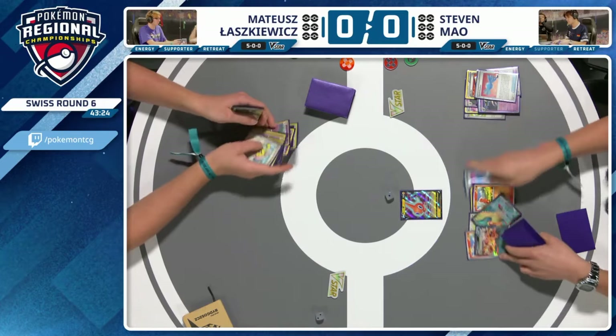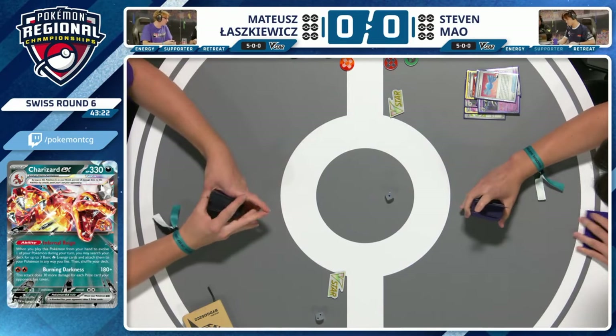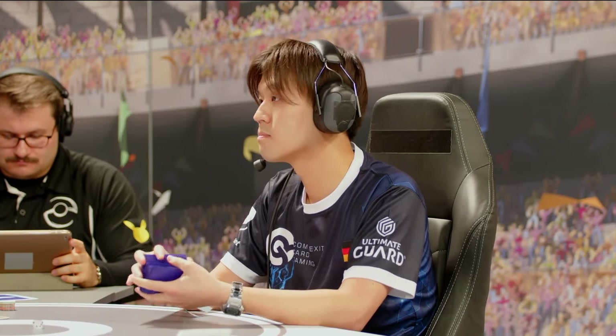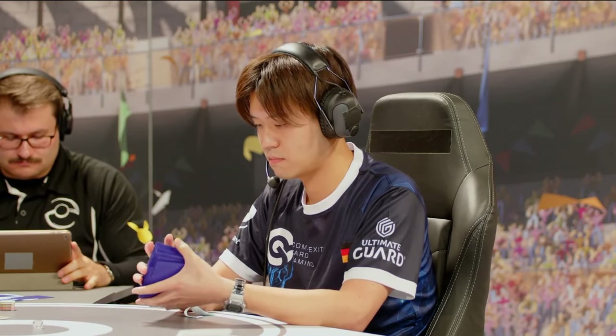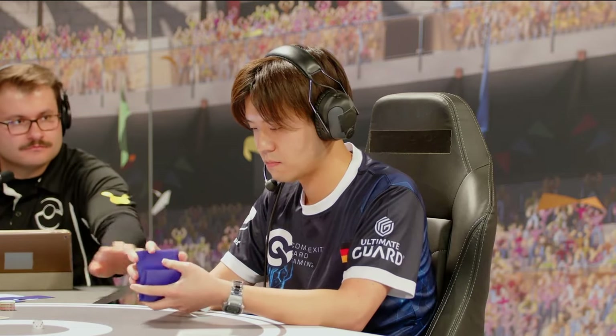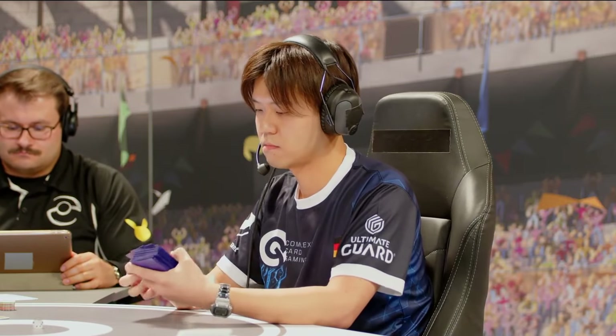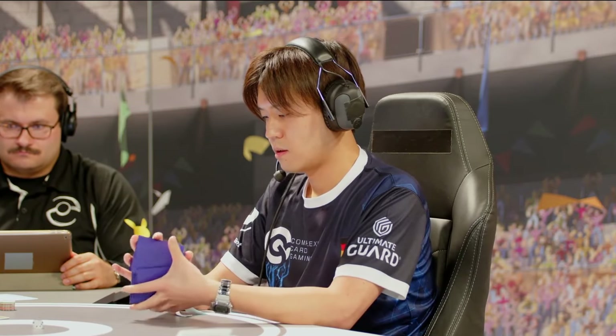And that's a concession there from Mateusk — basically saying, if you get yourself that Charizard EX rolling, there's not a whole lot I can do about it. Steven takes a very quick but very commanding game one victory in our round six feature match. Bayonet cannot stand up against Charizard — two-prized Pokémon, weak to Darkness. When Charizard comes out, Bayonet is done.